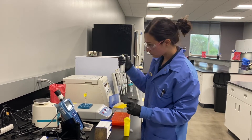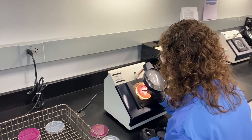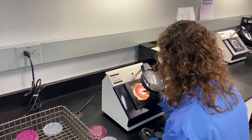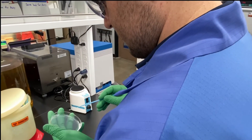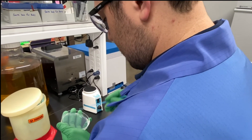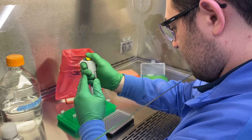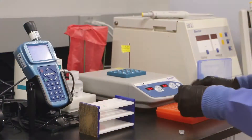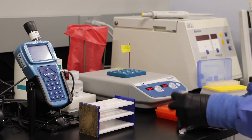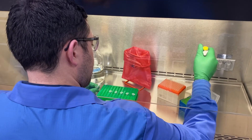We also test for an enzyme that indicates proper pasteurization. We run regular chemical and microbiological analyses on meat products, and we examine food samples as part of investigations regarding foodborne disease complaints. Our microbiology lab work helps to verify that food processing and manufacturing processes are effective at preventing foodborne disease.